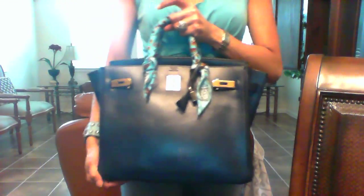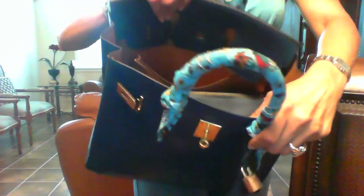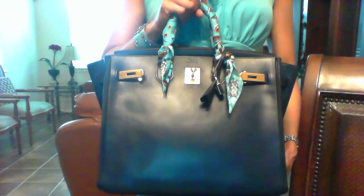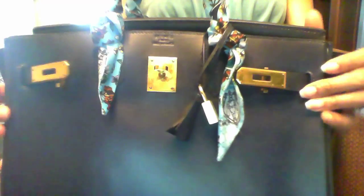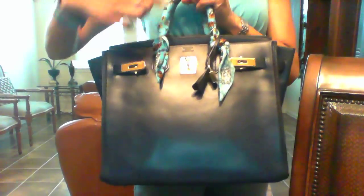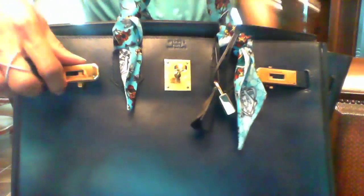I purchased this bag on the resale market. When I bought it, it was the natural color on the interior — a beautiful golden color. This particular leather is prone to discoloration, soiling, and water spots, so I brought it to my local shoe repair shop and had them dye it a beautiful navy blue. They also changed out the handles for me.